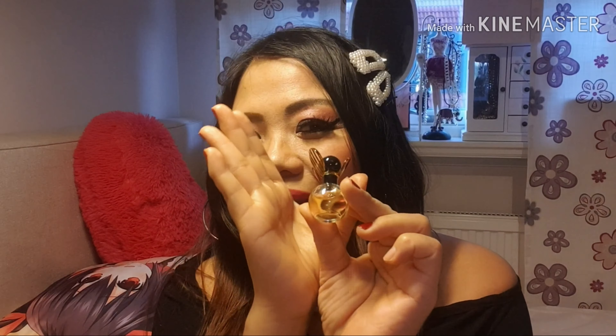Honey opens with a melody of juicy mandarin and pear, followed by white florals, orange blossom and honeysuckle — and it is really so cute.